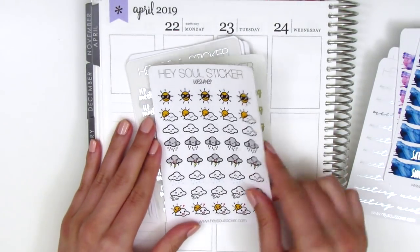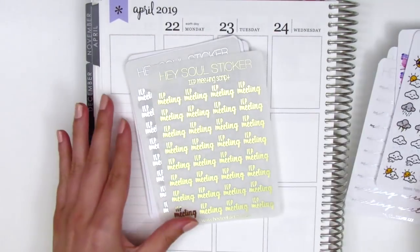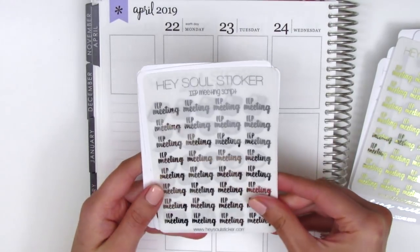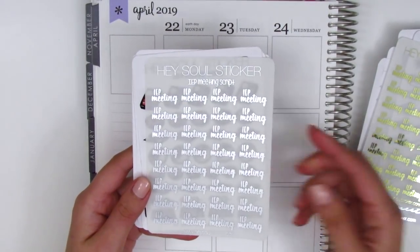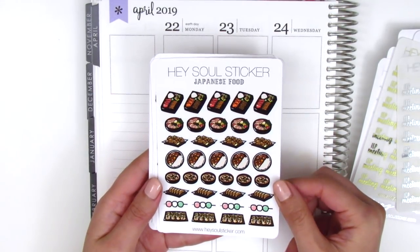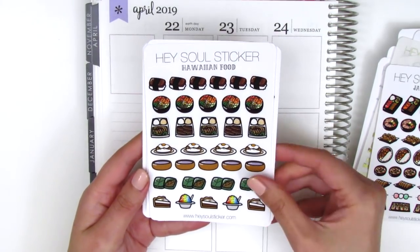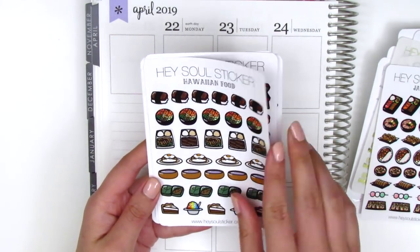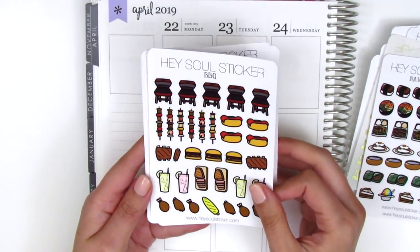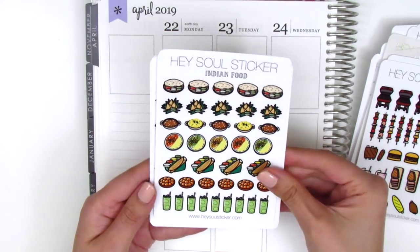I picked up a sheet of these weather icons which have all the different variety of weathers on one sheet. We've got gold foiled IEP meeting stickers — perfect for me because I attend IEP meetings all the time — and the silver foiled ones as well. We've got a sheet of Japanese food stickers and the Hawaiian food stickers, which I specifically wanted because I'm going to Hawaii at the end of June. I also got a sheet of barbecue stickers, which is perfect because summer's coming right up.